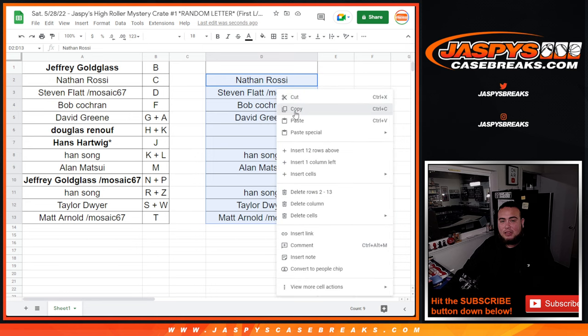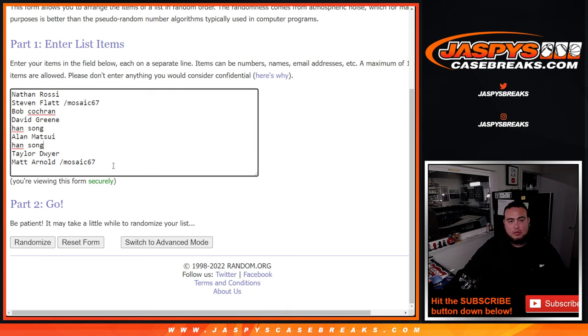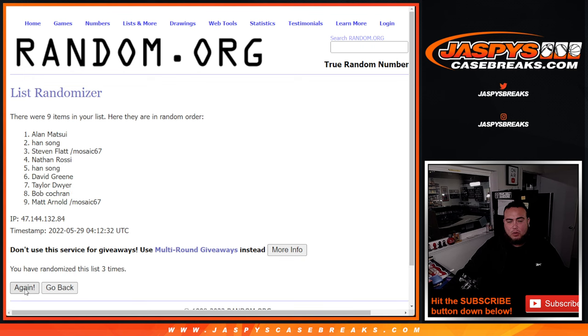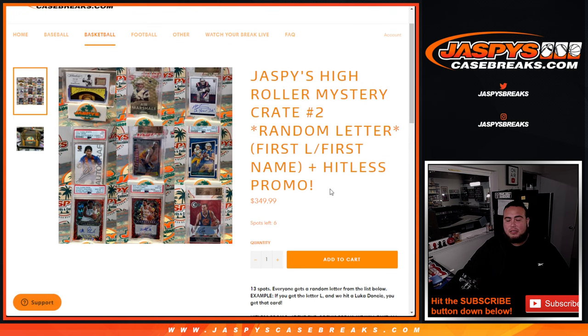These customers are now the hit list customers in this break, so you'll have an opportunity to win a free spot on the next one. Now we're going to use the same dice roller five times — good luck. Boom! Stephen Flatt, congratulations! Stephen Flatt, from a mosaic pack filler, you went hit list and now you are also in the next break.